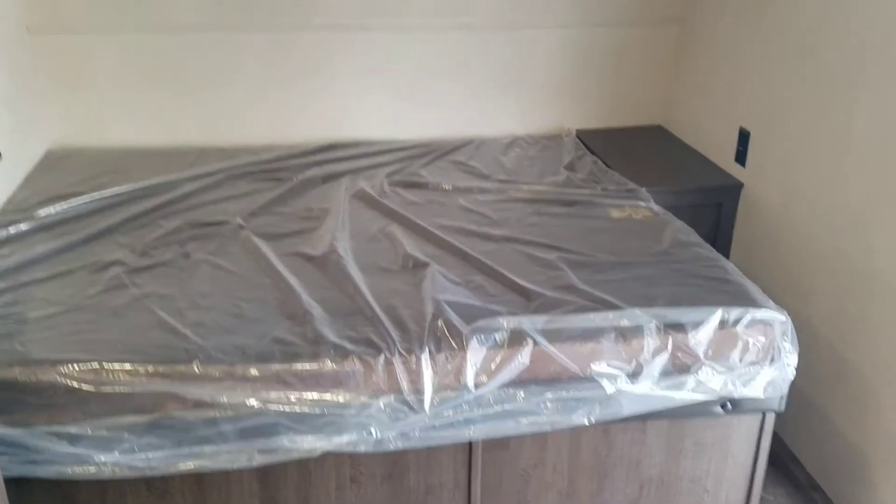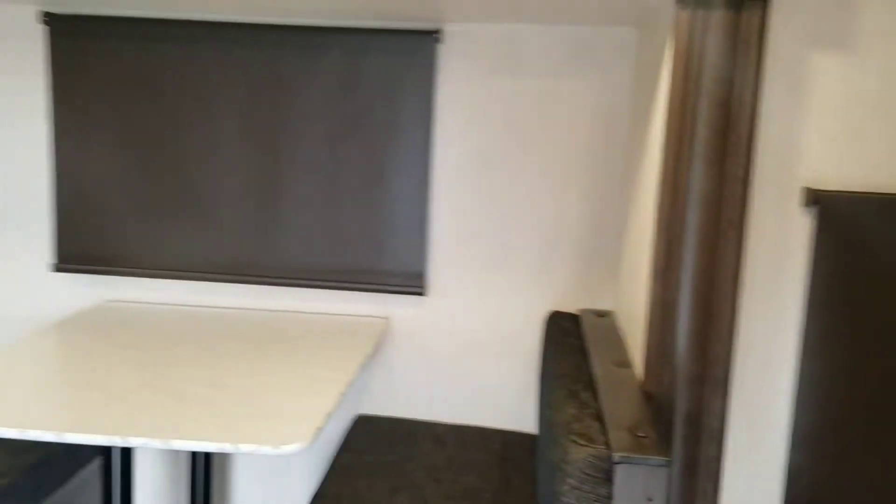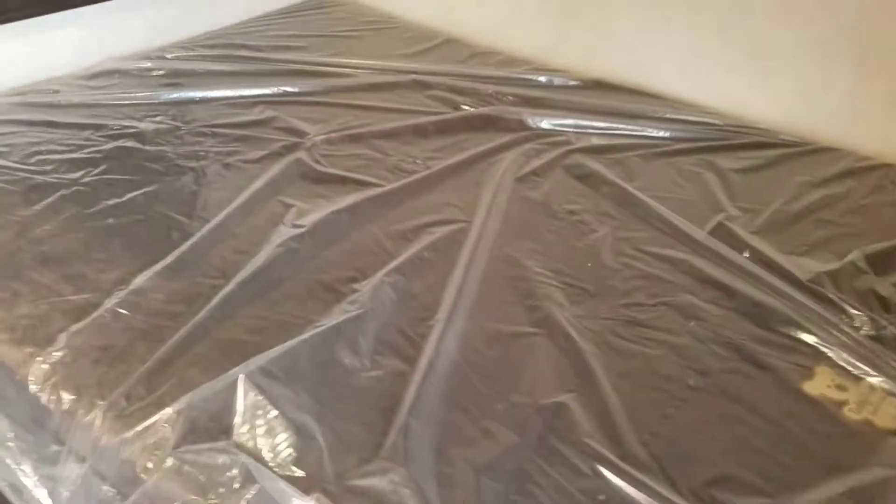Here's our queen bed up front with a power outlet next to it and a little shelf above for some storage. The TV location is great on this one — you can go ahead and put it on a swing arm bracket and that way you'll be able to see it from anywhere in the trailer, whether you're sitting on the dinette, have your kids watching from the bunk, or watching from up here on the queen.